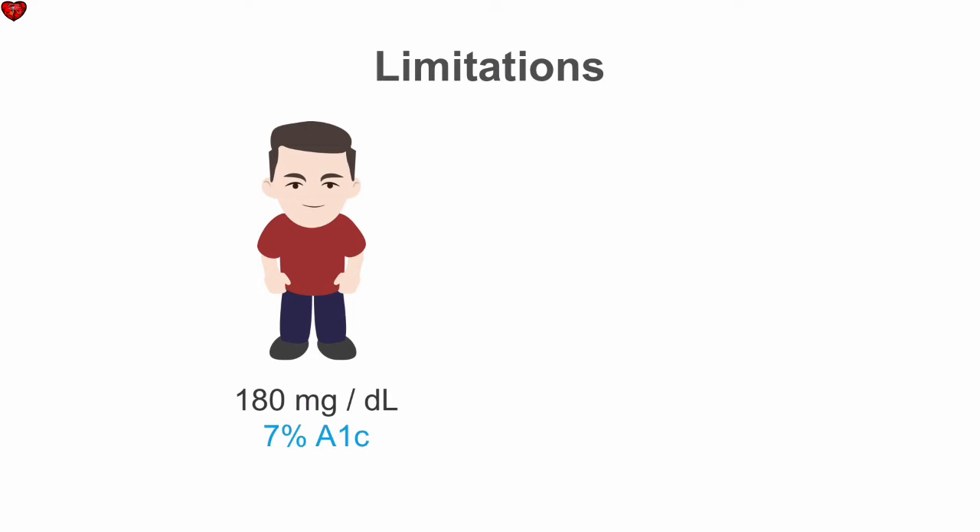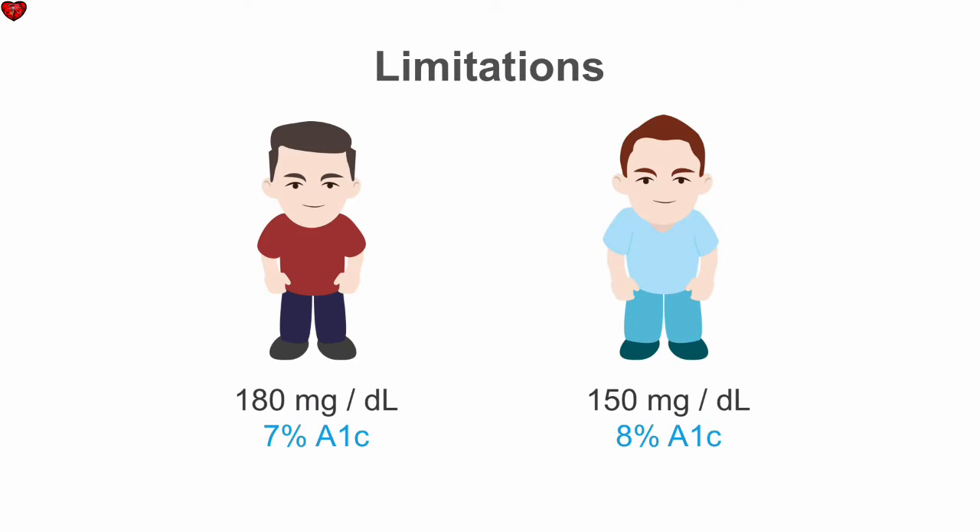Similarly, a patient with an average blood sugar of 180 can have an A1c of 7%, while a patient with better blood sugar control — an average of 150 — can actually have a higher A1c.